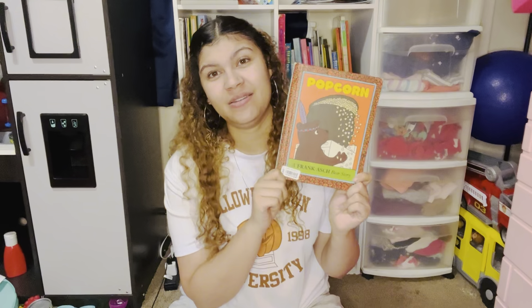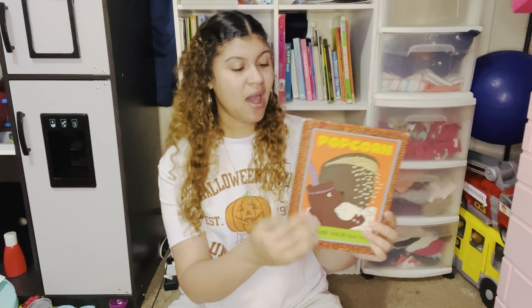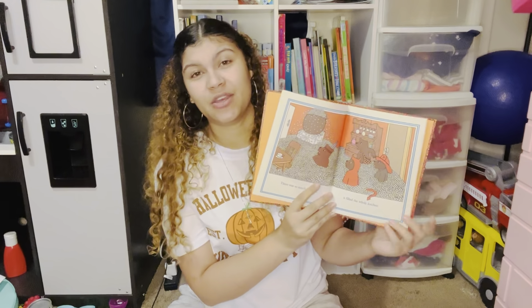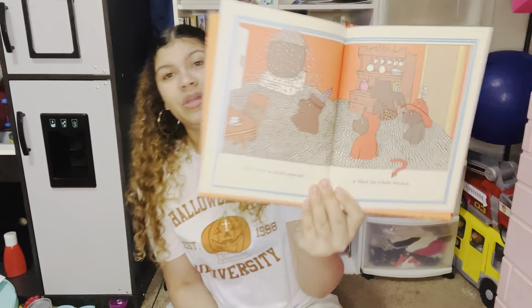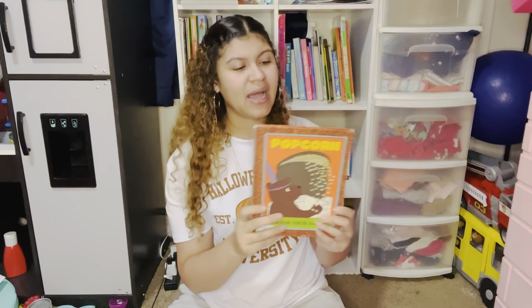The next book — which you'll have seen in my Halloween basket haul — is Popcorn, a Frank Asch Bear story. This is one of my all-time favorite nostalgic classic books. I remember being in first or second grade and going to the library, and the librarian reading this to us. It brings back so many nostalgic memories. There are a lot of books by this author, and I definitely want to collect all of them. Not only do they transport me back to my childhood, I absolutely love the illustration and the way the author tells the story.